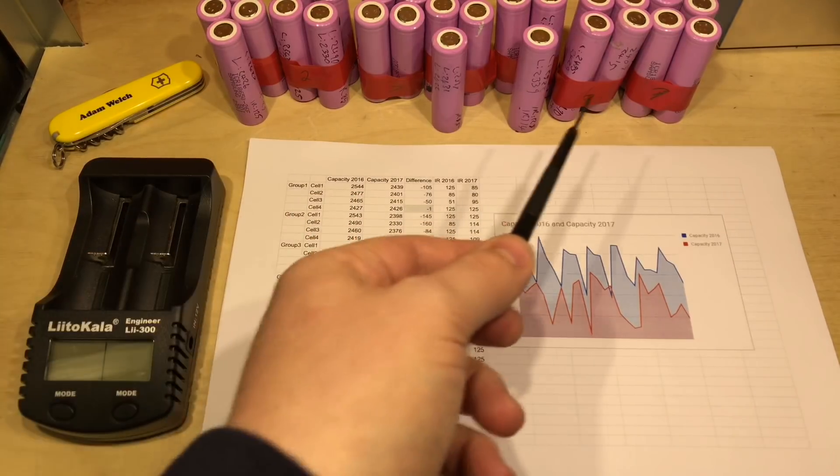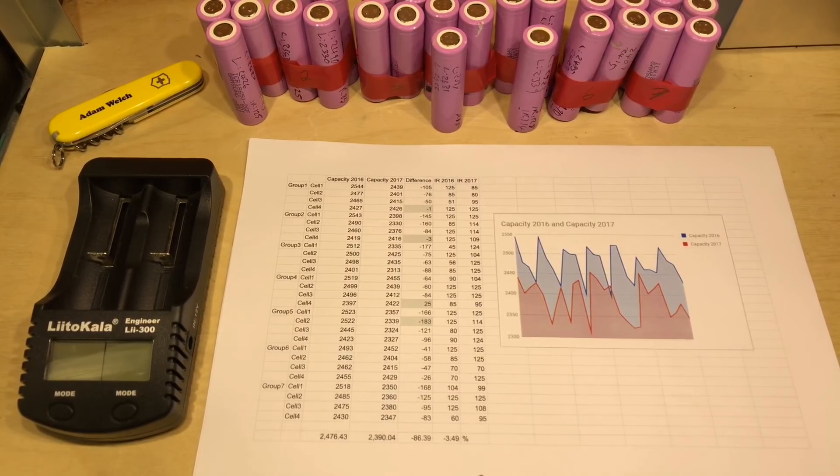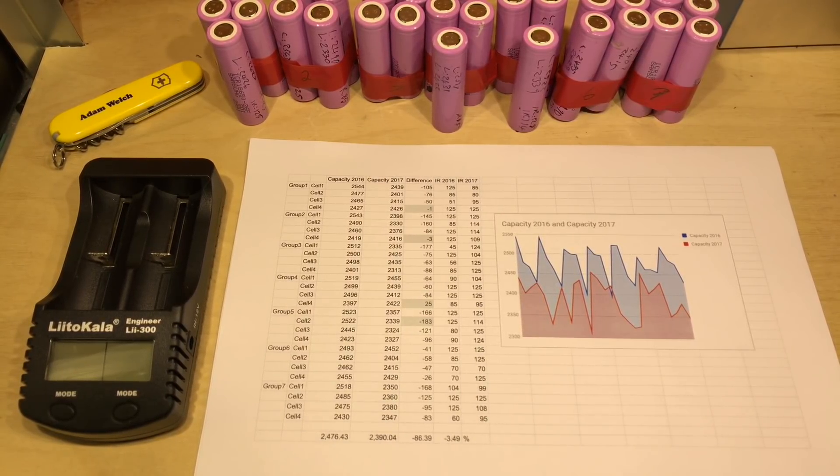So 28 cells here have been tested for the last year, charged through the day using a lead acid solar charge controller, discharged at night using lights on the outside of my shed. And in total they've lost 3.5% of their capacity. I think that's a bit of a win. Hopefully you've enjoyed this video. If you have, give me a thumbs up, subscribe down below, comment if you can, and I will see you next time. Thanks for watching.